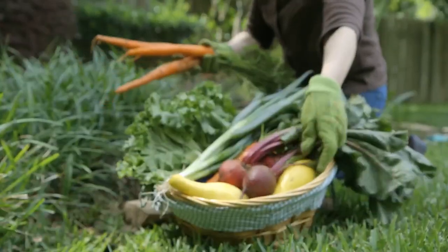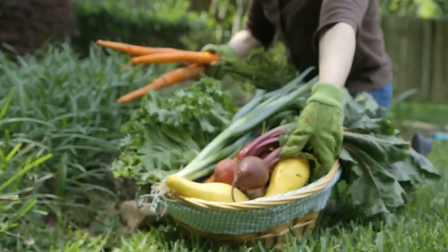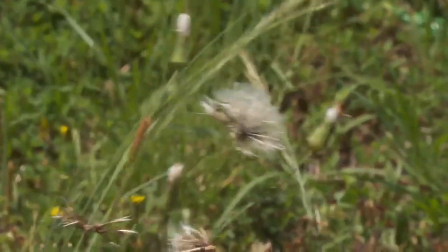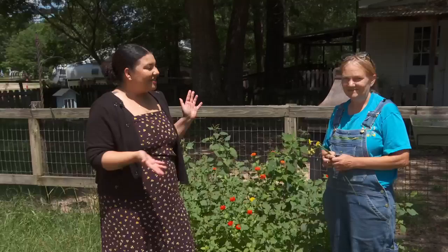It's the summertime and we are planting our fruits and vegetables that we've been thinking about all year long. What we think is public enemy number one to our garden is also something that could be a benefit. We're going to find out today with Sal Sharp, who is no stranger to our WIS viewers.